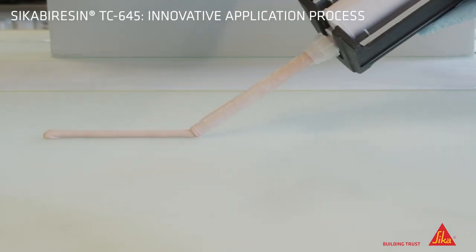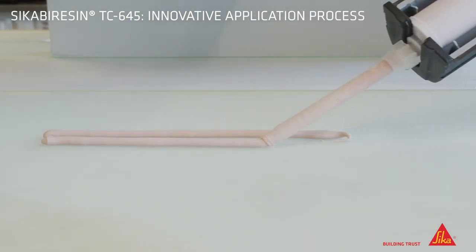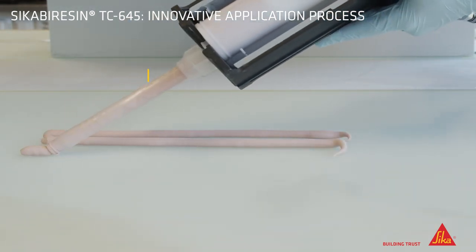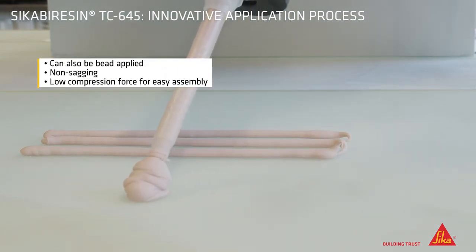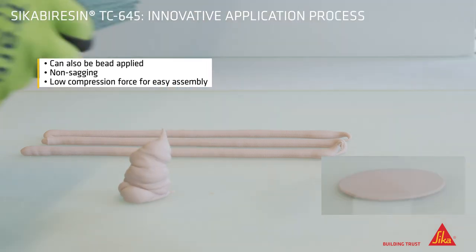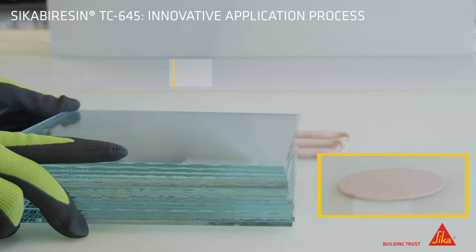Sika Virozin TC645 can also be applied in conventional bead patterns due to its remarkable non-sagging properties, even when large beads are required. In this situation, the high flow rate of the material enables easy assembly due to extremely good compressibility performance.